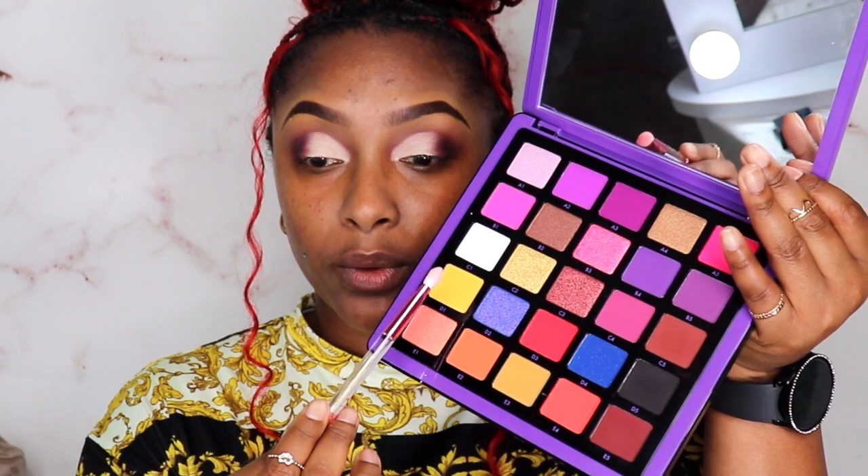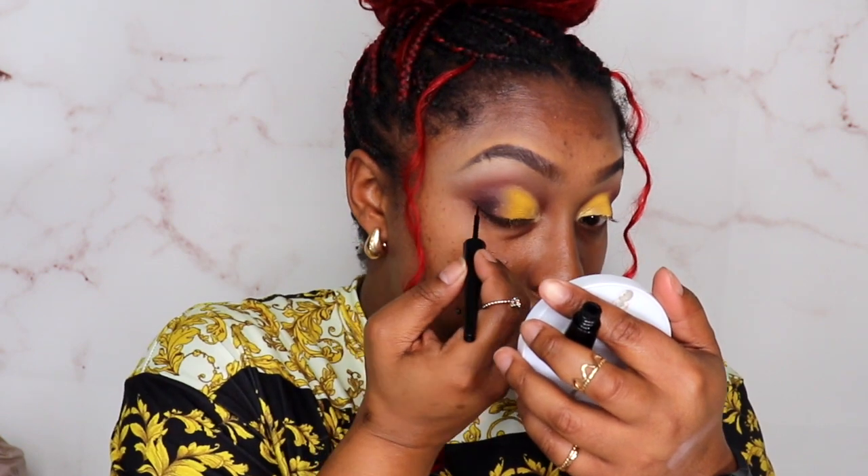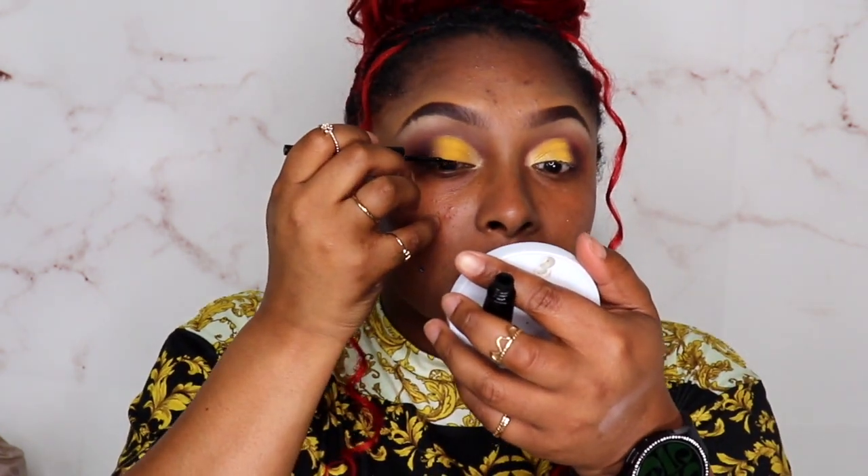Now I'm gonna go in with another flat brush — I believe I'm gonna go in with D1. Let's get the gel liner. We're gonna use the ELF black gel liner. I kind of want to do a thick wing. Let's just do a wing and see how it turns out, because most of the time my wings come out messed up — sometimes I go too small and then sometimes it grows and grows.